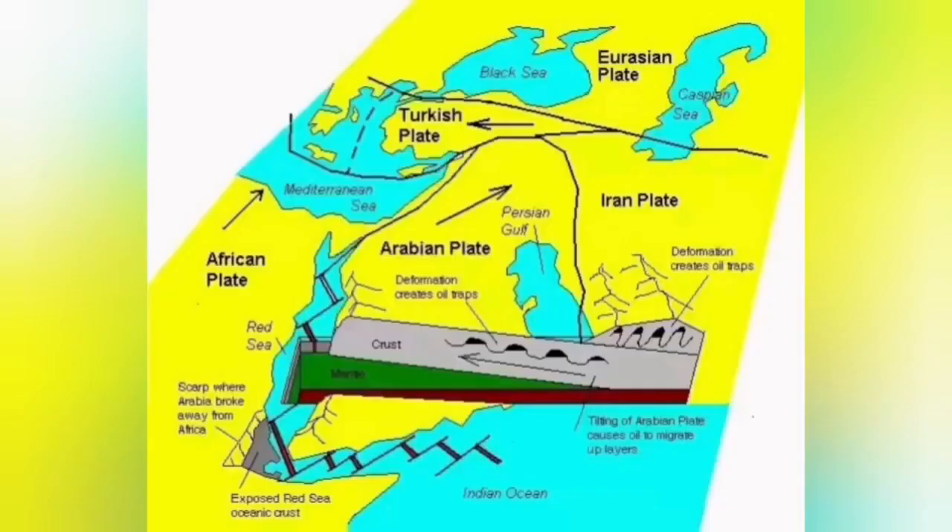Zagros was created because the Arabian plate is tilted, and this tilt caused folding of the earth's crust in the Zagros region. The same process caused oil to migrate upward toward the Arabian plate. Some of it in Iran is trapped there because it was in higher ground previously.